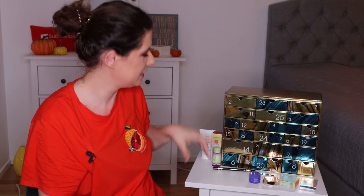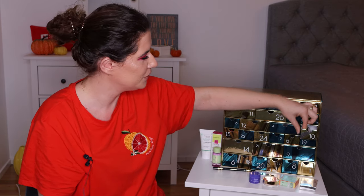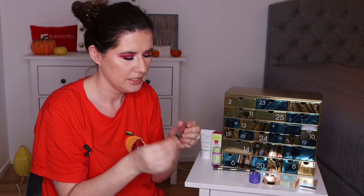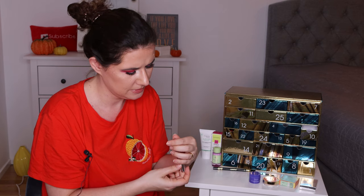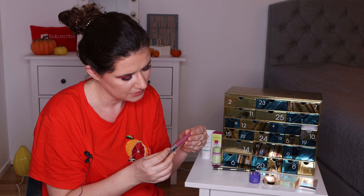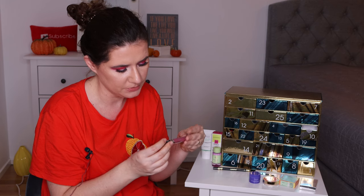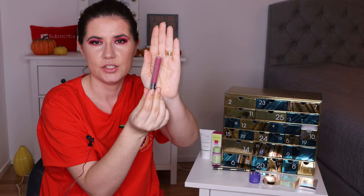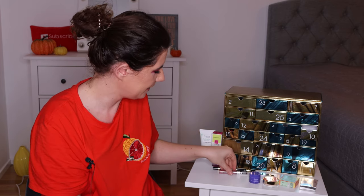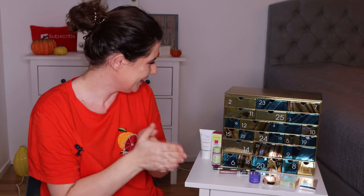That was number nine. Number ten is the Sephora lipstick — Rouge Brilliant Cream Lip Shine in shade number three, Mauve Spirit. That's a very nice, beautiful shade. I like that. I haven't tried the Sephora lipstick before so I'm very excited to try it.